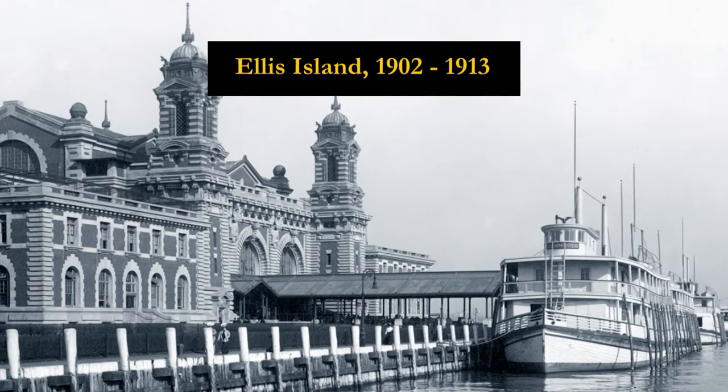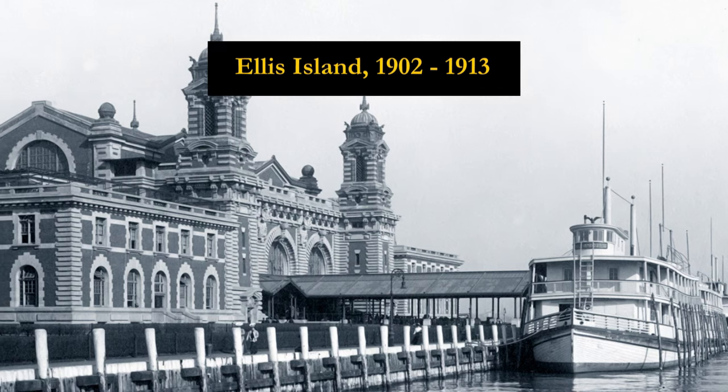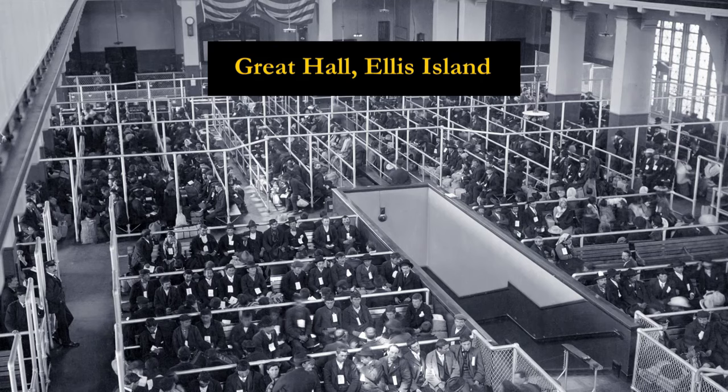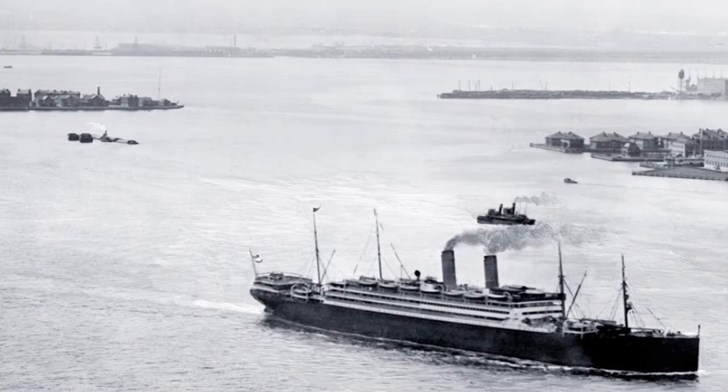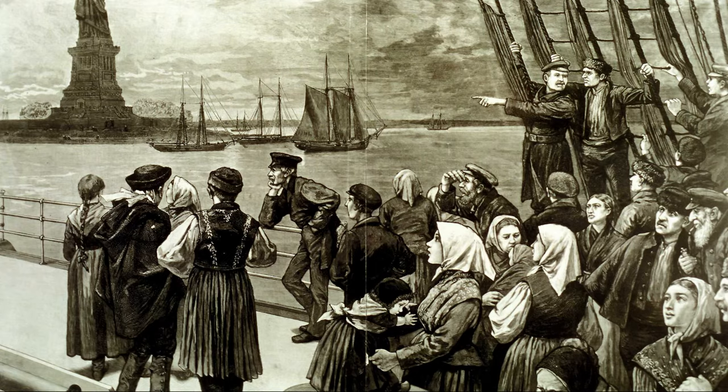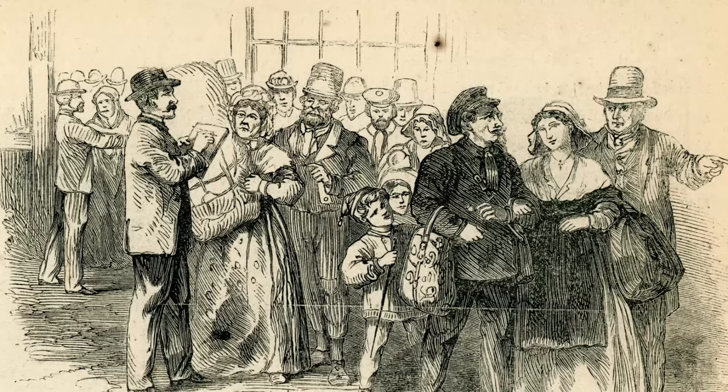New York City was a major port of entry for immigrants since colonial times. Its location along the Atlantic coast and status as a British colony made it an ideal destination for European immigrants sailing across the ocean in the 17th and 18th centuries. Groups such as the Dutch, British, Germans, and Irish established communities in New York during its early years.